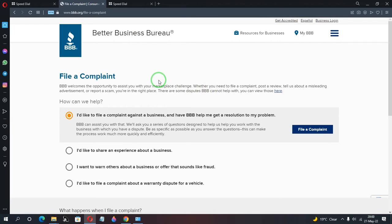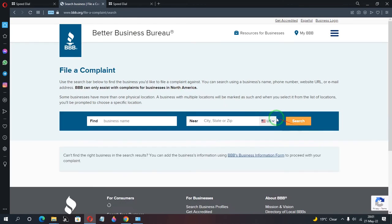First, they'll ask you what you're trying to do. Select 'I would like to file a complaint against a business and have BBB help me get a resolution to my problem.' You choose this because BBB acts as the middleman between you and the business — like your spokesperson — and they do it for free. Then click 'File a Complaint' to proceed.